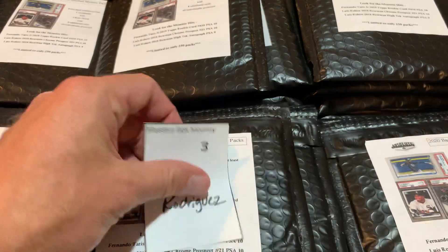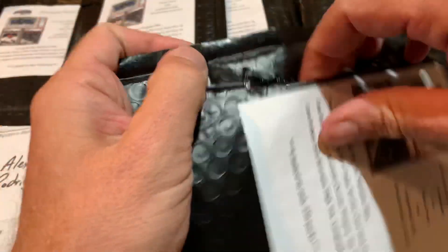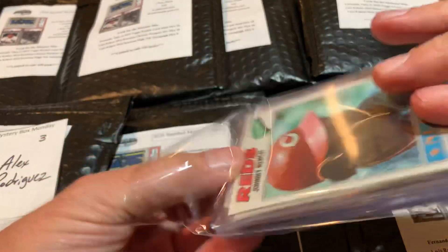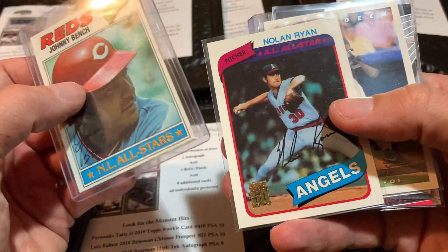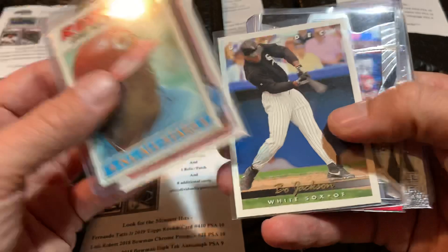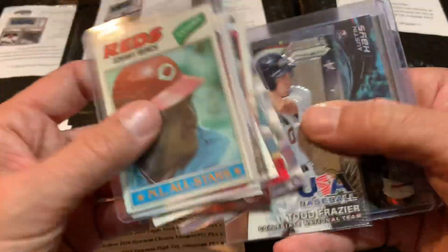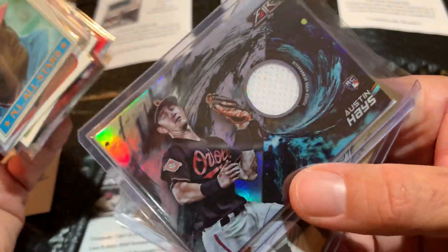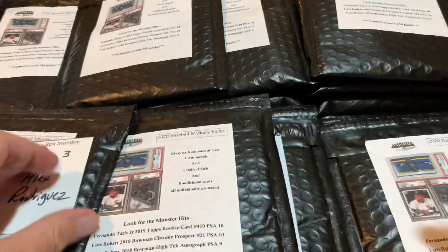Spot number three is for A-Rod. Let's see what we can find for Alex Rodriguez. On the very top we have a nice Johnny Bench 1977 Topps card — I like the vintage stuff. I'm thinking of maybe doing a Mystery Box Monday focused on vintage cards. Todd Frazier, and an Austin Hayes rookie from Topps Fire is your relic.